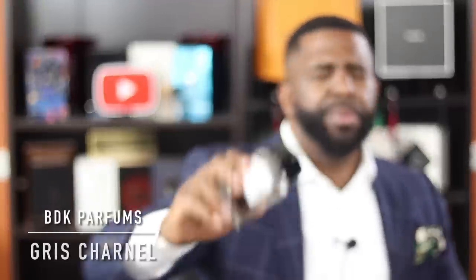The next fragrance comes from the house of BDK Parfums and it's called Gris Charnel — a beautiful sandalwood fragrance. The sandalwood is so good. It kind of puts you in the mindset of Sacred Wood from Baccarat — that's what it smells like to me. This one has a slightly fizzy, invigorating vibe that makes it different, and that comes from the black tea in this fragrance. It also has tonka bean and of course sandalwood. Amazing fragrance, amazing scent trail. If you like sandalwood, check out Gris Charnel from BDK Parfums.